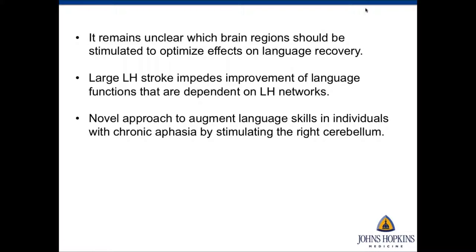There is ongoing consensus that we should probably stimulate left hemisphere regions with anodal stimulation. However, this becomes tricky with patients who have very large left hemisphere strokes, which impede improvement of language functions dependent on the left hemisphere network. So I'm proposing a new approach to augment language skills in patients with chronic aphasia by stimulating the right cerebellum.